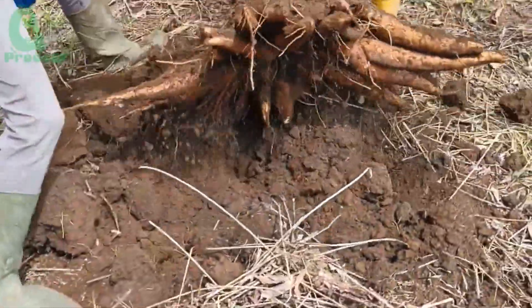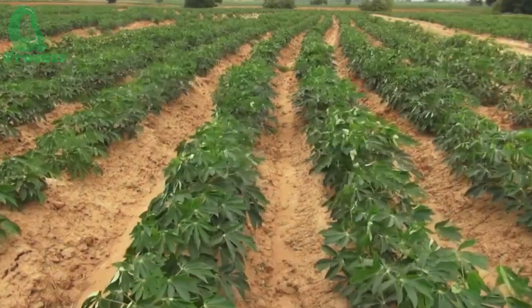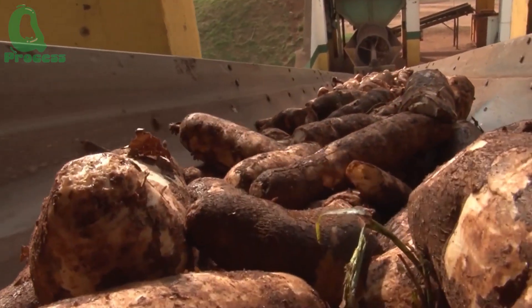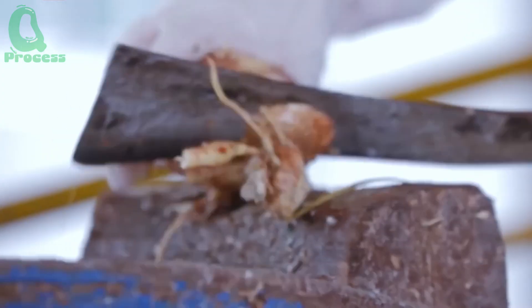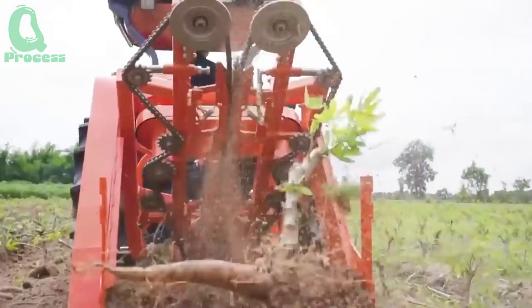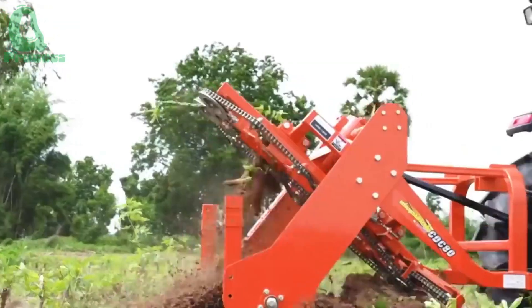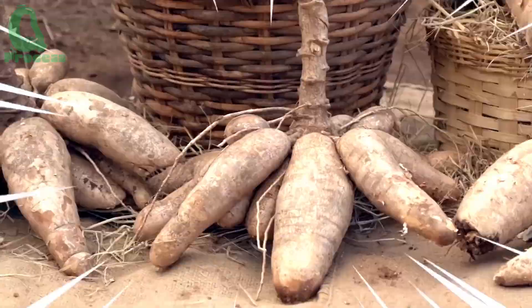Have you ever wondered how a cassava plant goes from being planted to becoming a refined product on your table? It's not just an agricultural story. It's a remarkable journey from carefully selected cuttings to vast fields and then to modern factories where they're transformed into valuable products exported around the world. Let's explore this unique process from the very first steps to the final product.